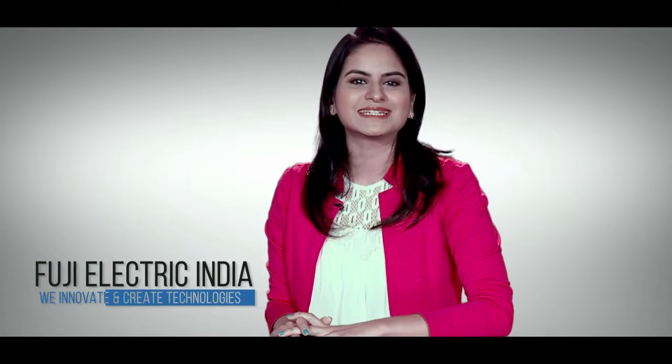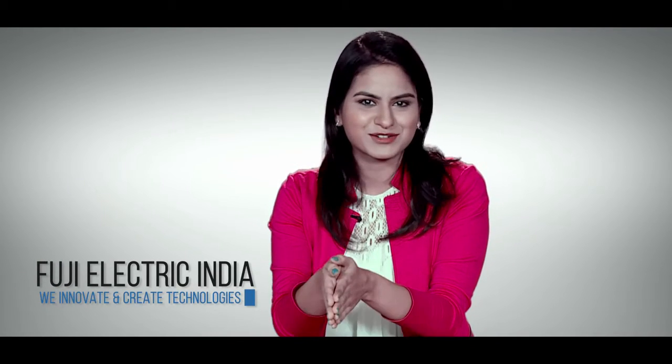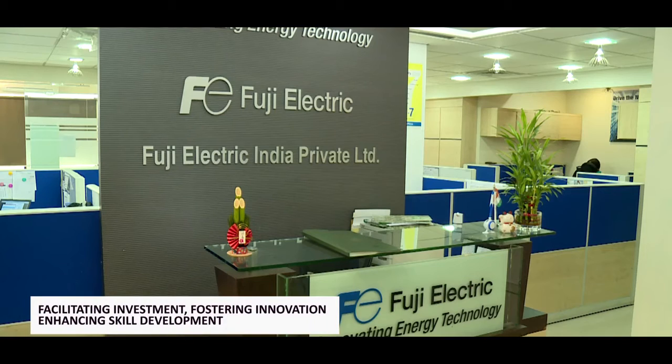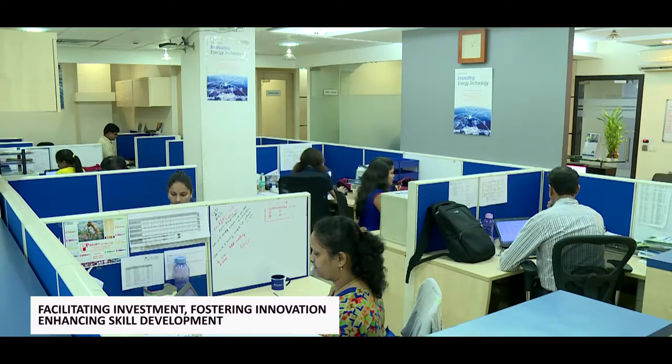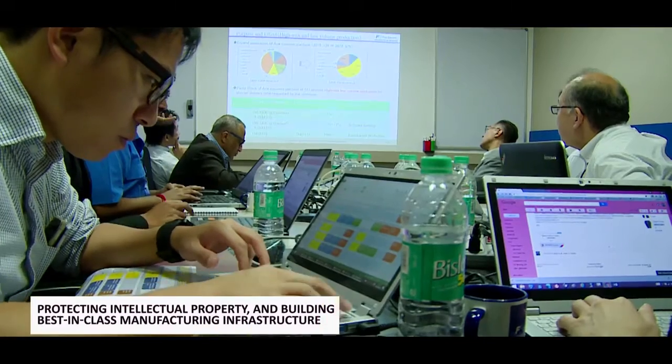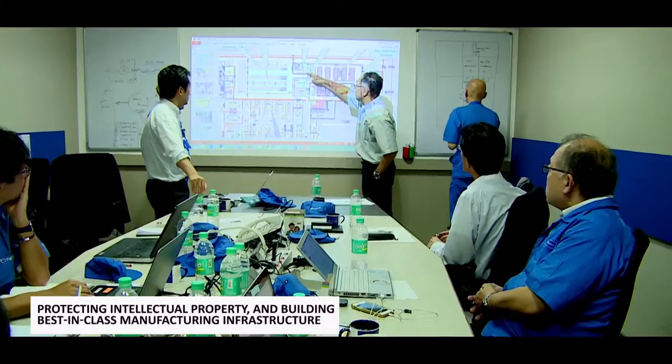Welcome to Fuji Electric India, where we innovate and create technologies in harmony with the environment. Fuji India has lent its support to the revolutionary Make in India initiative, facilitating investment, fostering innovation, enhancing skill development, protecting intellectual property and building best-in-class manufacturing infrastructure. It is enhancing its commitment in the form of a manufacturing setup in Bhivandi, Maharashtra.